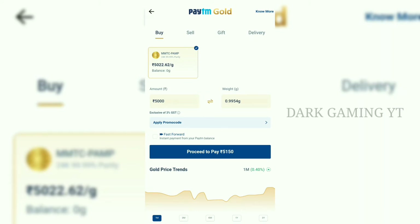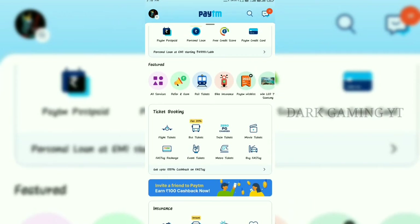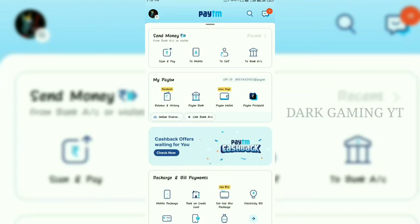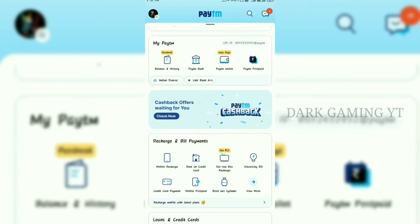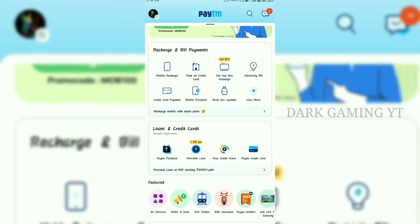If you have a minimum KYC, you can transfer your bank to the bank. If you have a bank account, you can't transfer your bank account without it. You can click down and download the bank account.